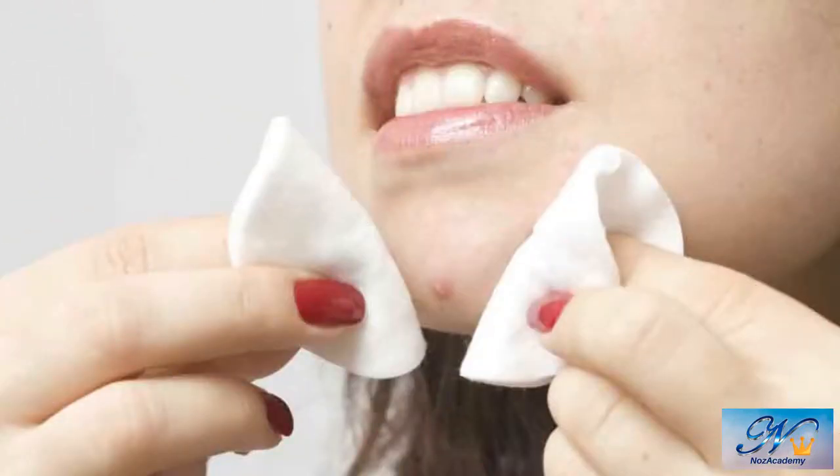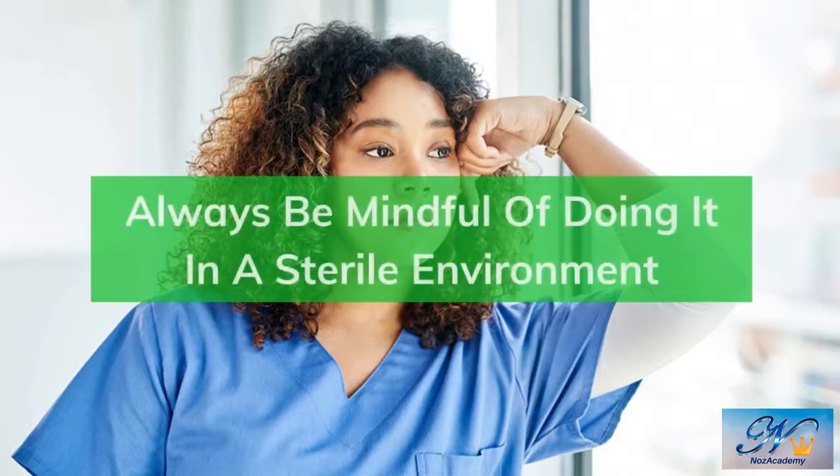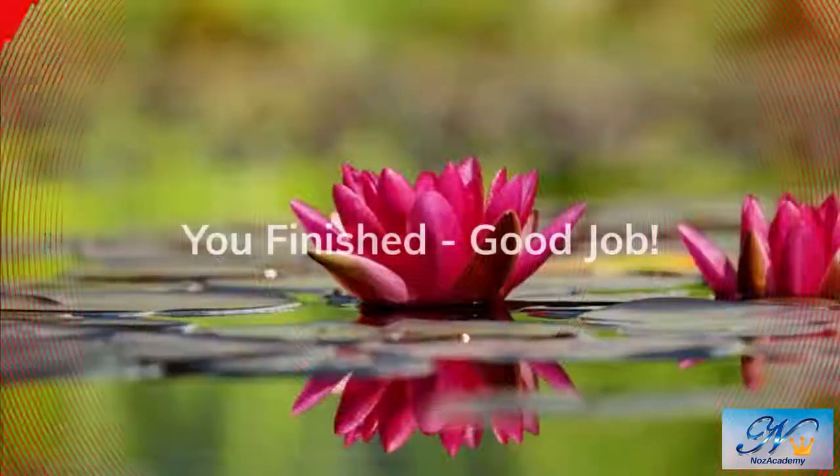Popping a pimple once in a while will probably be fine, as long as you follow best practices to prevent infection. But you shouldn't make a habit out of it, and always be mindful of doing it in a sterile environment. Don't pop your pimples just because you are stressed. I really hope you found this video useful. Thanks a lot for watching.